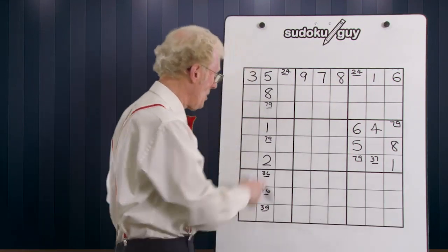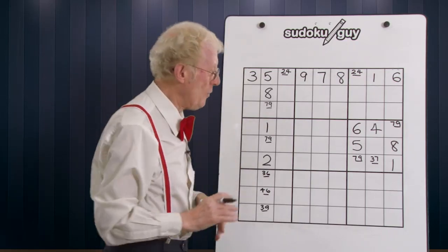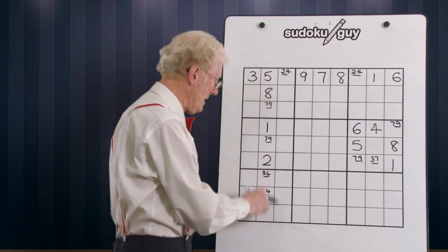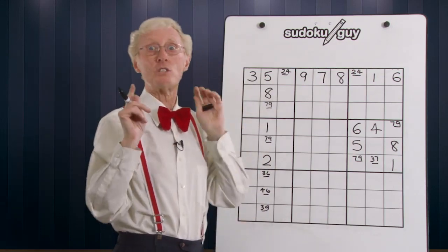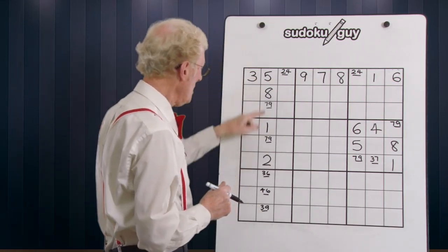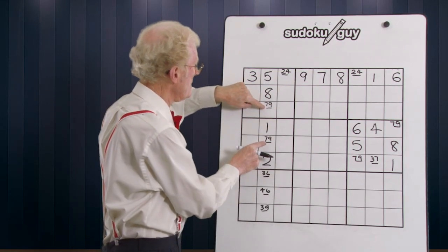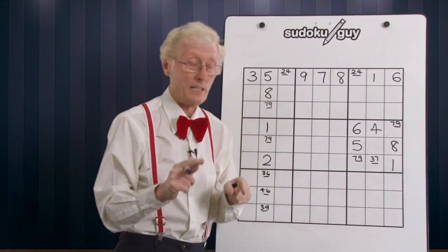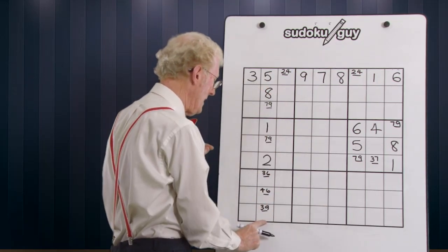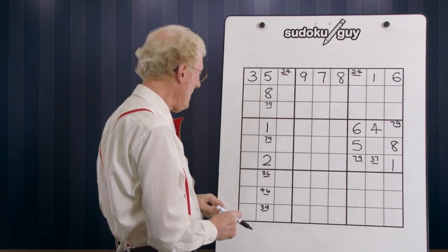Now let's try the column. This column is somewhat similar, but a bit different. Once again, it's a situation where if you've got three numbers down in here, once we solve one we can usually solve the others as well. This column has a matching pair as well — it is a seven nine and a seven nine. The rule basically says that if you've got a seven nine in this column, you can eliminate the other sevens or nines if there are any.